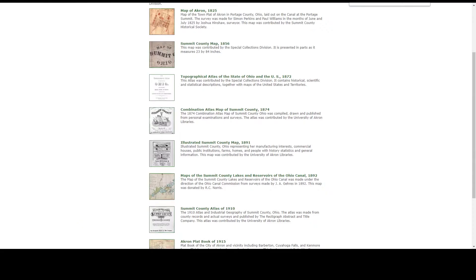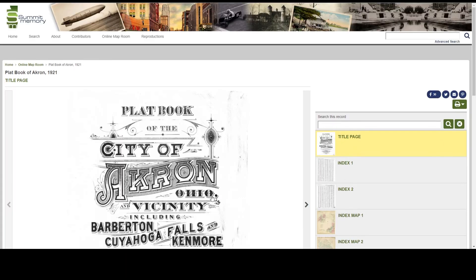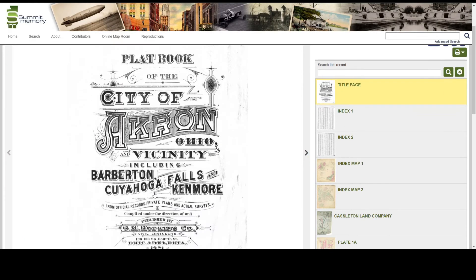So now I'm going to go back to the index of maps and I'm going to select the plat book of Akron from 1921, which includes Cuyahoga Falls.